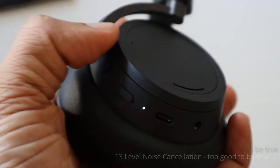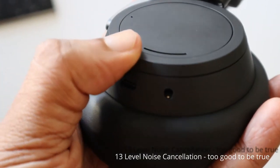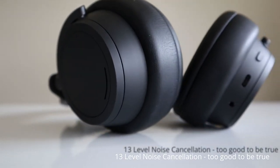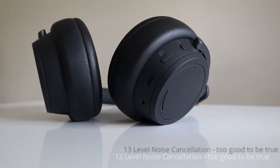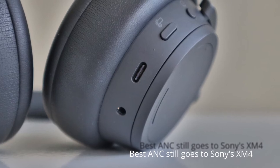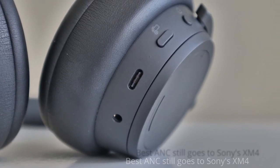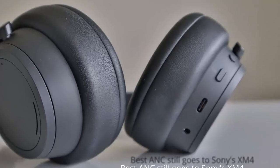There are 13 levels of noise cancellation, which is an insane number of levels. When I tested it, the noise cancellation is good but it's not perfect. I tried from the lowest level to the highest — the dial to adjust the levels is great, but I still don't think it is the best.